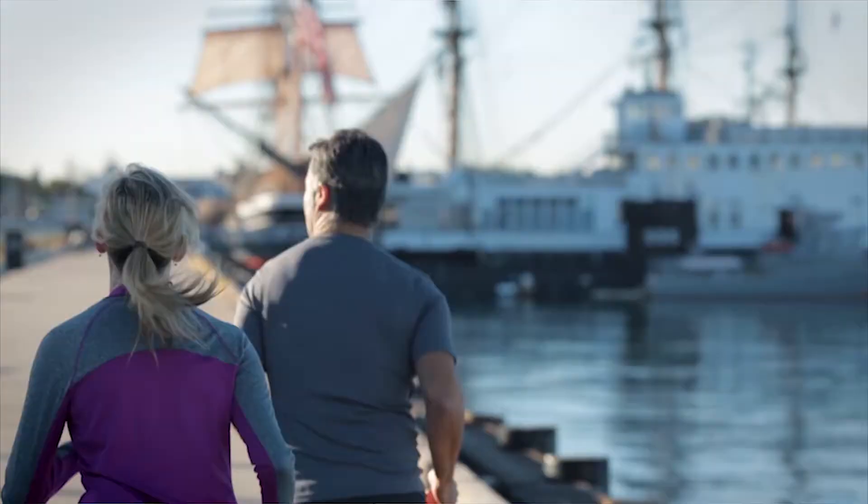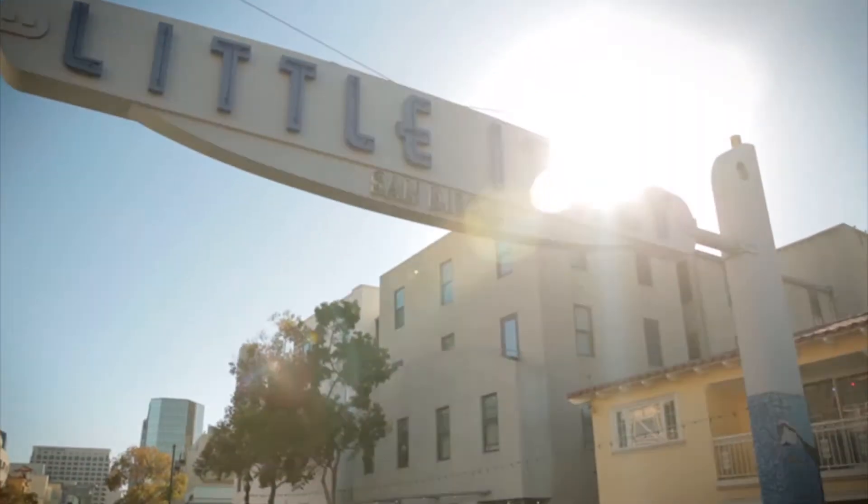Hi, Chad Daniker here with Welcome to San Diego Real Estate at Daniker & Associates. Today I want to talk about luxury condos and specifically new condos here in downtown San Diego. I'm taking us to Savina, which is on the south edge of Little Italy just off of Ash and Kettner.